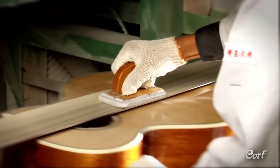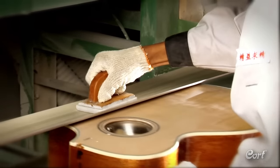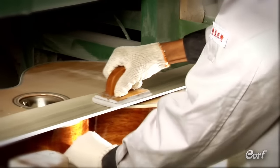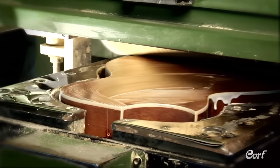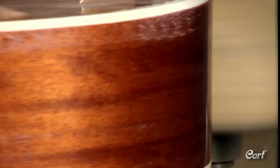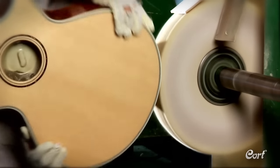The next few production steps focus on bringing out the best possible appearance for the guitar's finish. First, it is hand-sanded making the finish smooth and even. Then it goes through a multi-step buffing process. First, the top and back are buffed using a custom automatic buffing machine. Then an additional custom buffing machine buffs the sides. Finally, the guitar is buffed and inspected by a member of the Cort Quality Control Team.